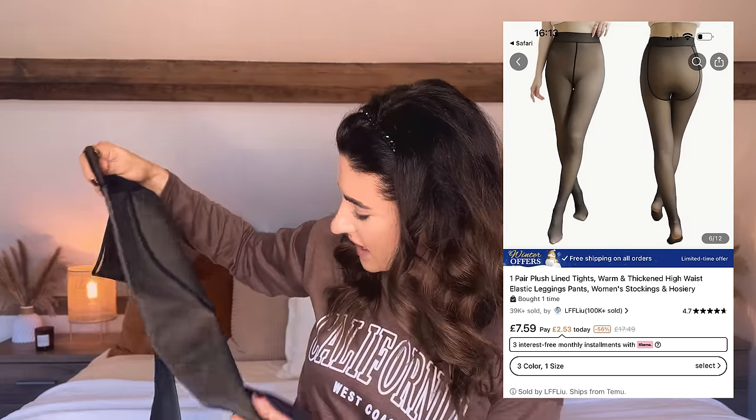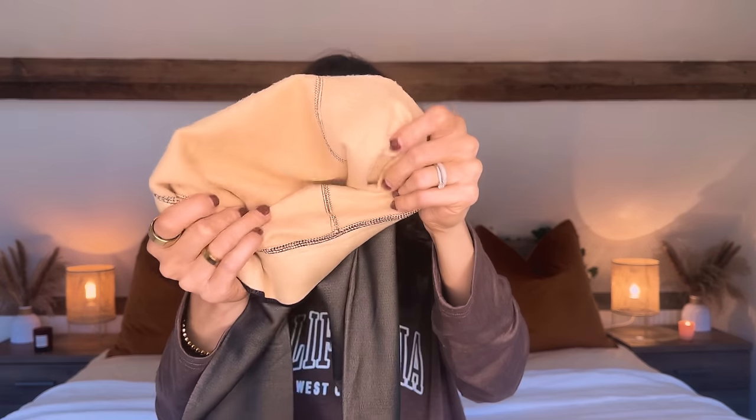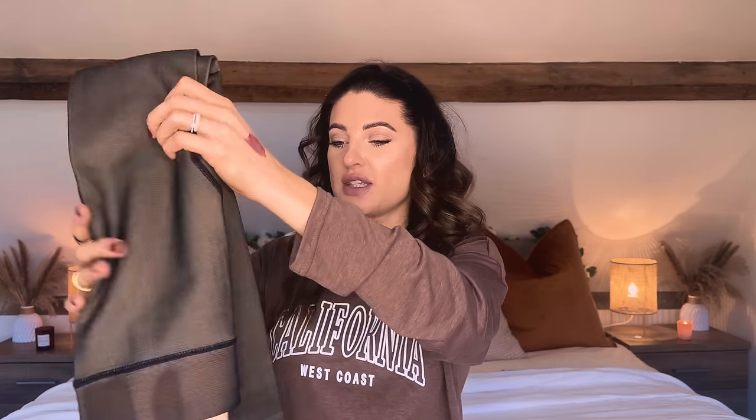In my last Temu haul I bought fleece tights — they look like sheer black tights but they're actually fleece lined underneath. I wear them all the time so I wanted a second pair. This colour looks slightly different, but basically when you wear them they stretch and it looks like sheer black tights, while on the inside is lovely fleece-lined fabric. They're really nice to wear with jumper dresses and boots in winter — looks like you've got a bit of leg out, but you're actually cosy and warm. I really recommend these and they have lots of options on Temu.